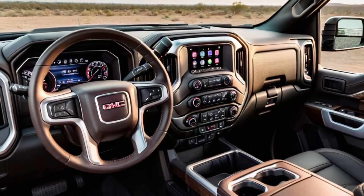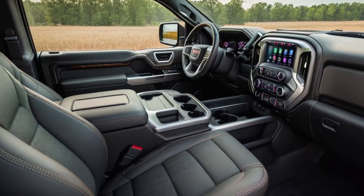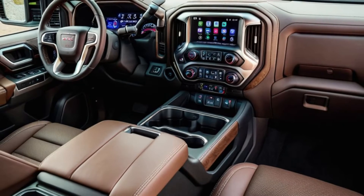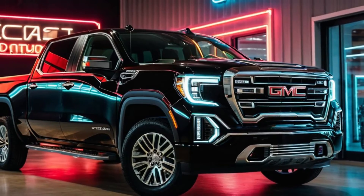Safety is a top priority in the 2025 Sierra 1500. It comes equipped with GMC's Pro Safety Plus suite of advanced safety features, including adaptive cruise control, lane-keeping assist, blind-spot monitoring, and automatic emergency braking.